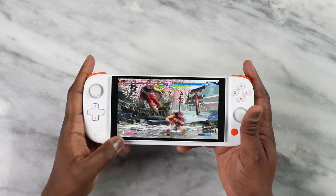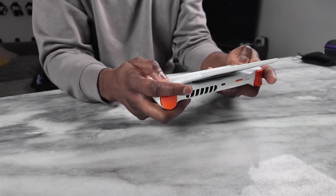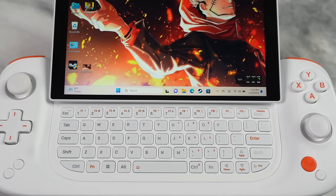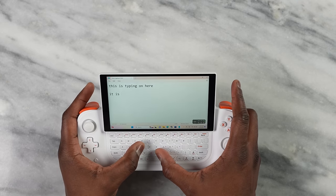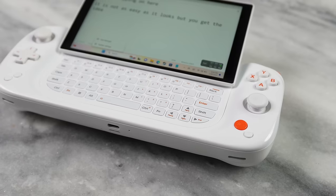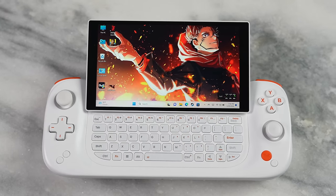It seems regular until you realize you can slide the screen up. The screen slides up and can tilt to a 30-degree angle for a better viewing angle while gaming. You also get a full-fledged keyboard, which is very useful on a Windows-based device for logging in or quick chats. The build quality is really nice and it comes in two color variants: white and black.